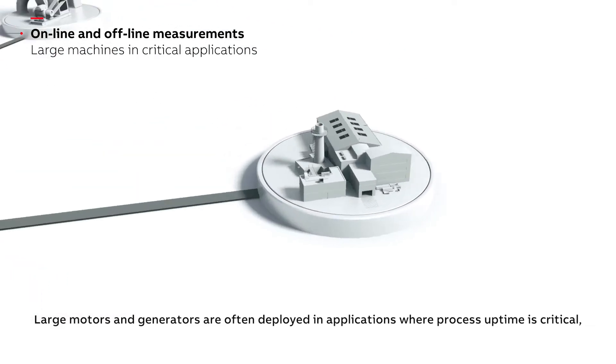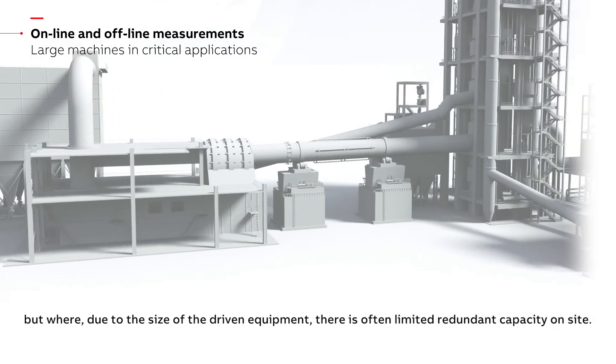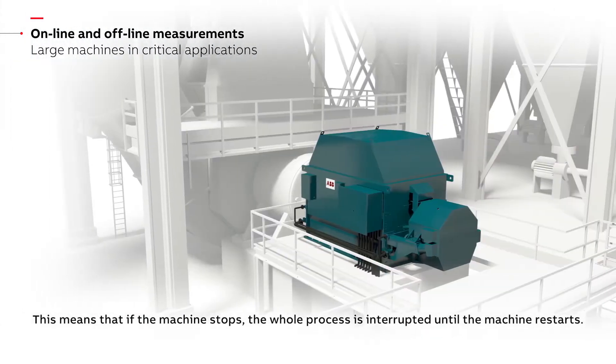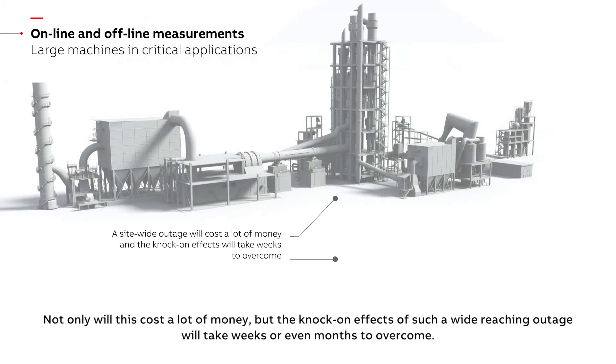Large motors and generators are often deployed in applications where process uptime is critical but where, due to the size of the driven equipment, there is often limited redundant capacity on site. This means that if the machine stops the whole process is interrupted until the machine restarts. This could mean having to close the entire plant while the machine is being fixed. Not only will this cost a lot of money but the knock-on effects of such a wide reaching outage will take weeks or even months to overcome.